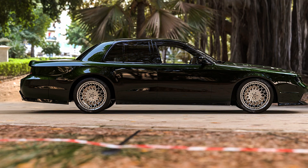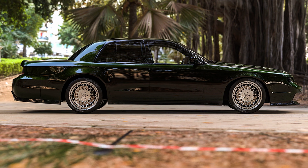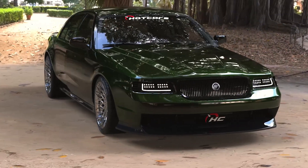We'd love a Tremec 6-speed manual transmission, along with a 10-speed automatic as well. With its sleek yet sinister new look, this reborn Marauder will live up to its name.